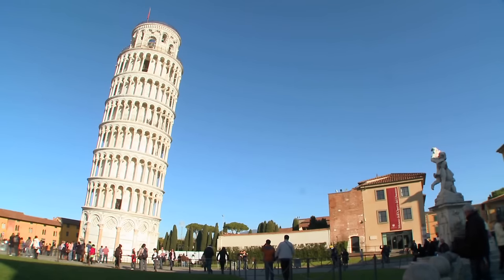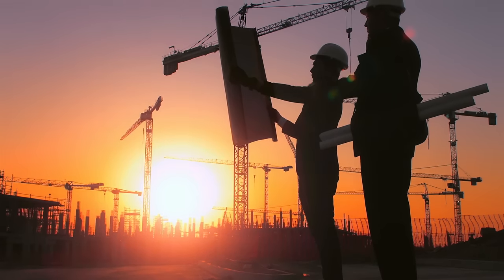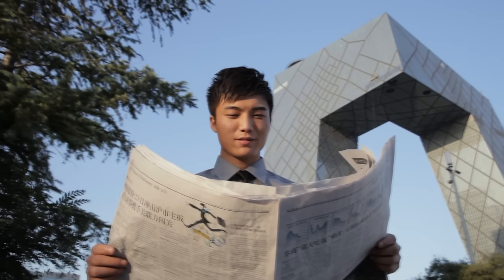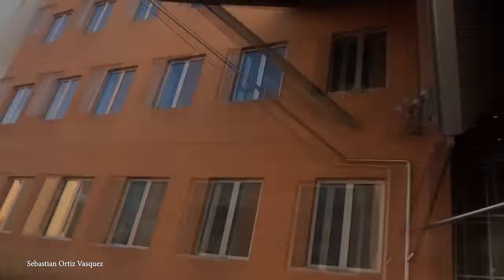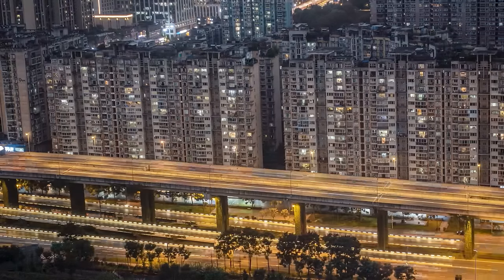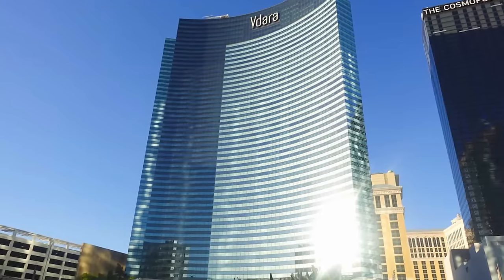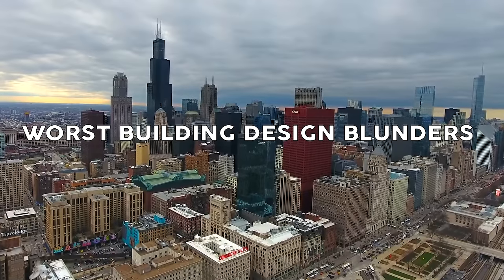From time to time, architects will try to push the envelope by creating buildings that use innovative ideas and new, untested designs. However, innovative design doesn't always equal better, and sometimes these cool-looking buildings have some serious flaws. Today, we're going to be looking at some of the worst examples of this in the world. So here are the top 15 worst building design blunders in history.